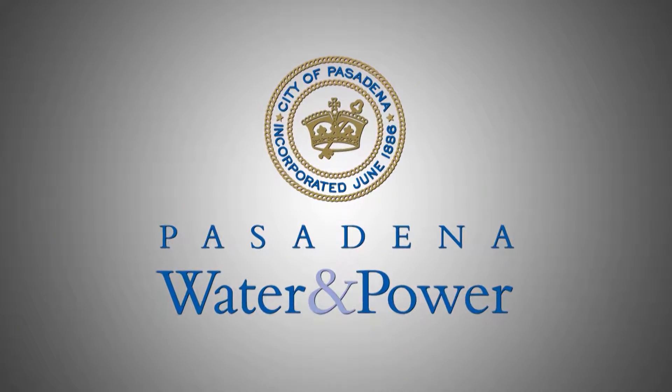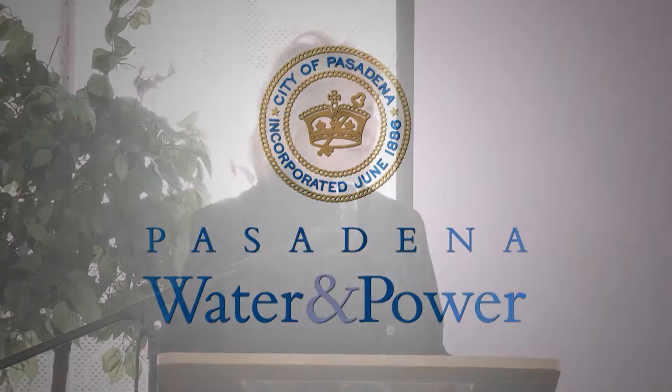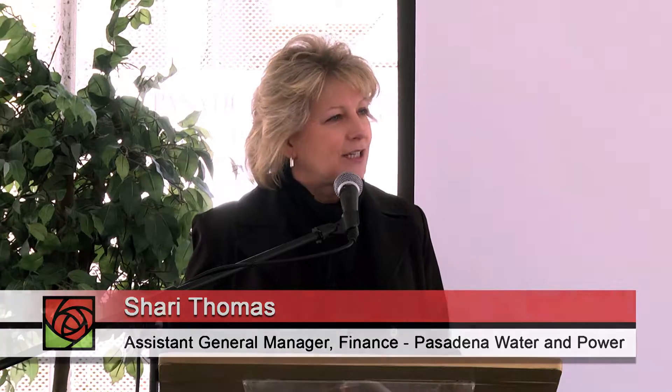This is finally the long-awaited and much-anticipated ribbon-cutting ceremony for our Glenarm repowering project, our brand-new natural gas turbine, also affectionately known as GT5.